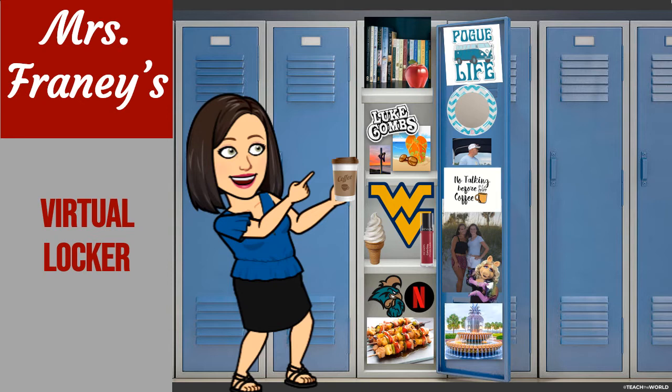I've got some other things there that you may or may not know about me. I got a picture of my husband and a picture of my two daughters on my locker door. I also have Miss Piggy there because she's my favorite Muppet. And I've also got some of my favorite food at the bottom — chicken kabobs. That's my favorite, favorite food.